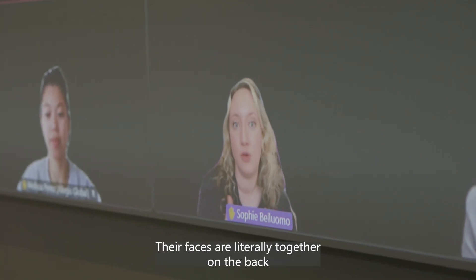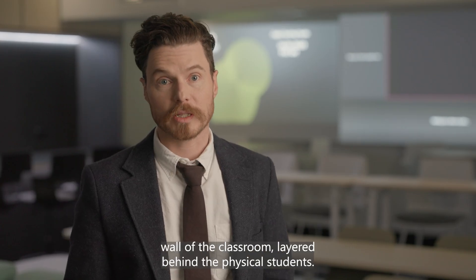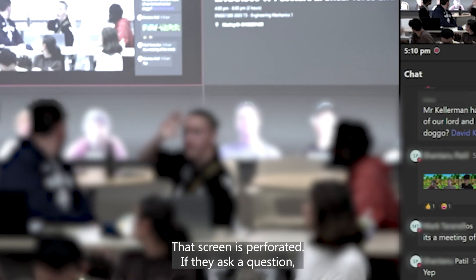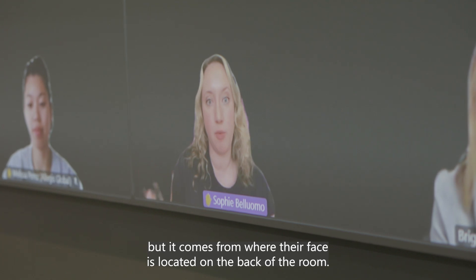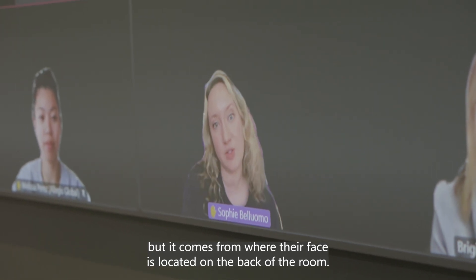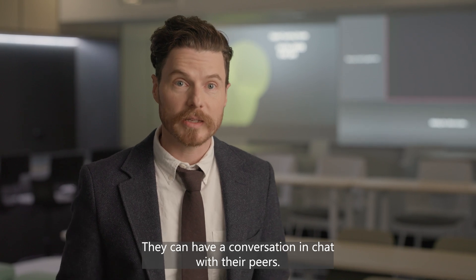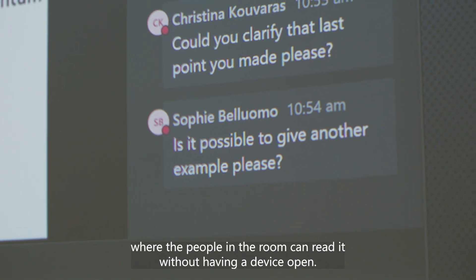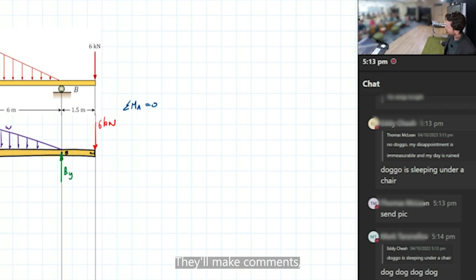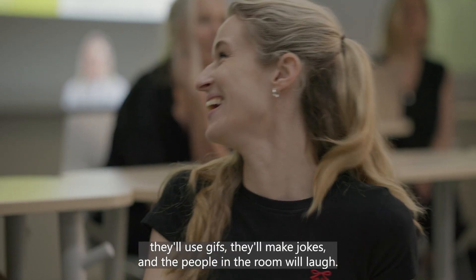Their faces are literally together on the back wall of the classroom, layered behind the physical students. That screen is perforated, so if they ask a question the sound not only comes from the back of the room but it comes from where their face is located on the back of the room. They can have a conversation in chat with their peers — that chat appears at the front of the room where people in the room can read it without having a device open. They'll make comments, use GIFs, make jokes, and the people in the room will laugh.